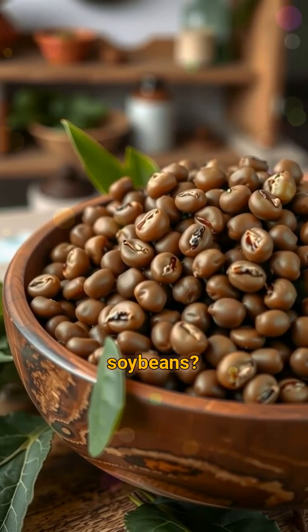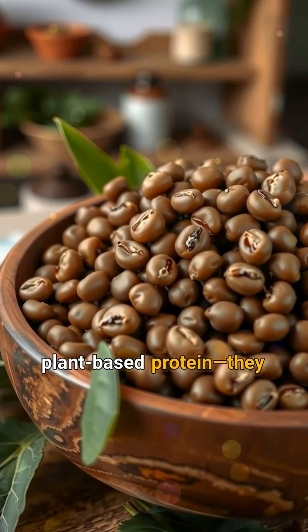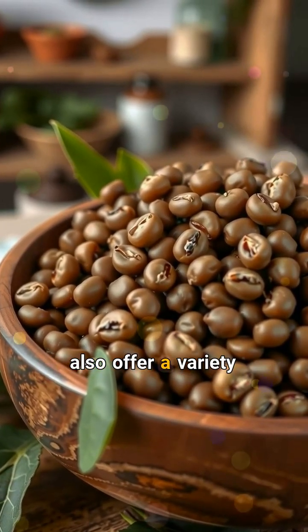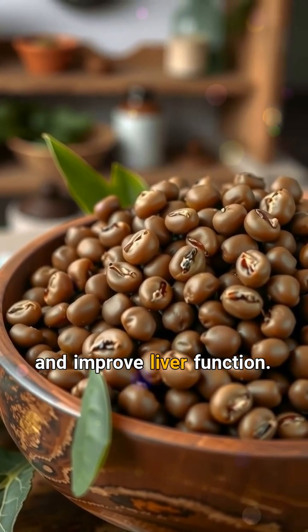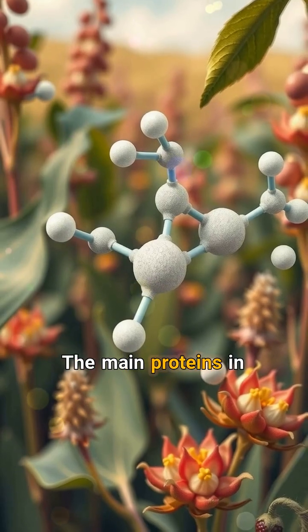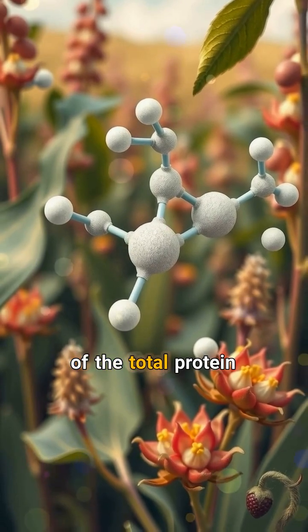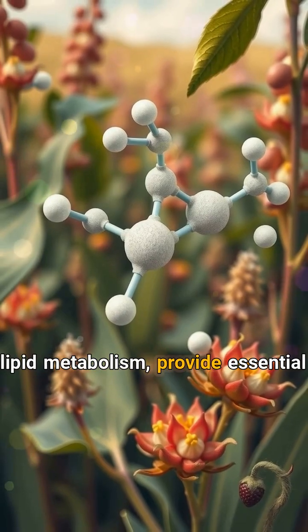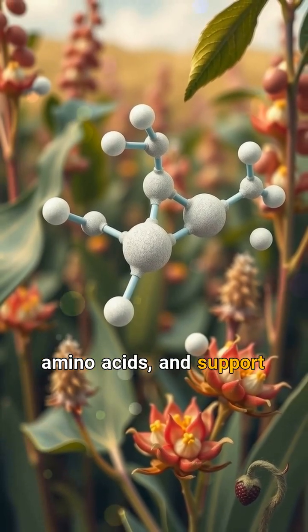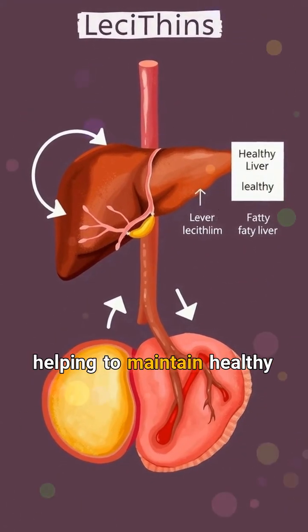What happens to your liver when you consume soybeans? Soybeans are more than a rich source of plant-based protein. They also offer a variety of nutrients and compounds that can help protect and improve liver function. The main proteins in soybeans, glycinin and conglycinin, make up about 80% of the total protein content. These proteins assist in lipid metabolism, provide essential amino acids, and support the repair and regeneration of liver cells, thereby helping to maintain healthy liver function.